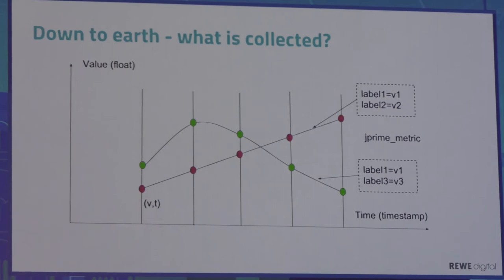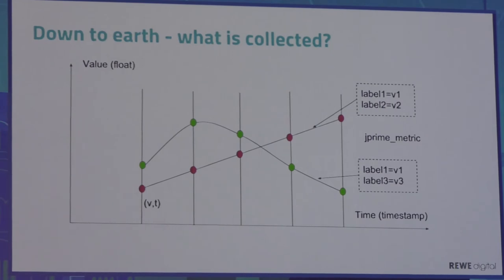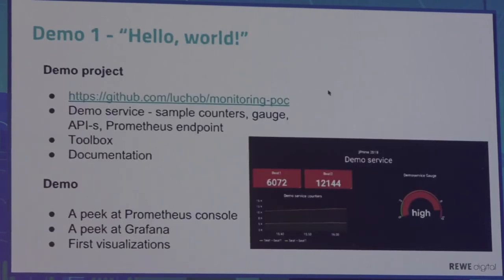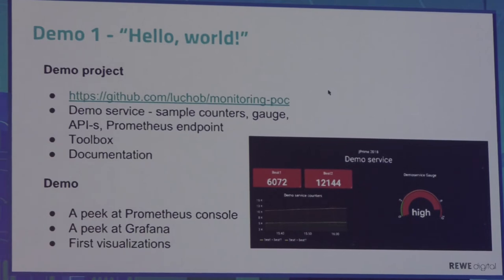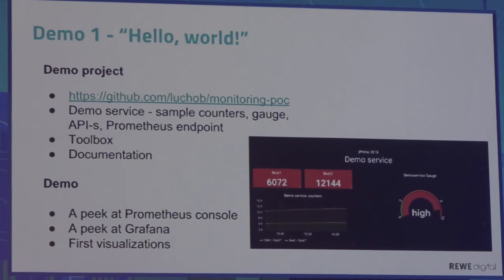Prometheus can process and analyze time series, and we can also derive new time series from those already stored — for example, summing two functions to get a new time series. So enough theory for now. This may sound confusing at first, so I've created a sample project in my GitHub account. If you're curious, you can take a photo of the link and ask questions there if something is not clear.